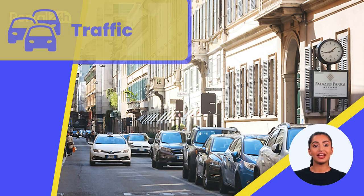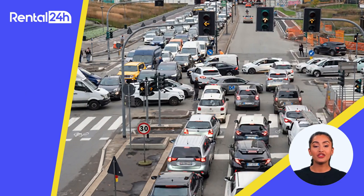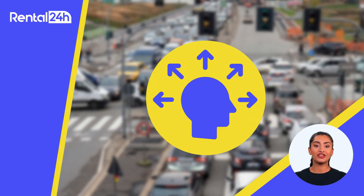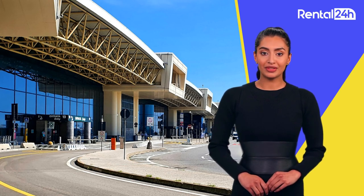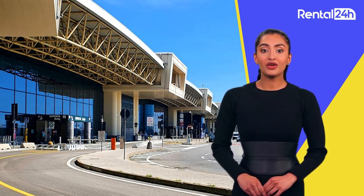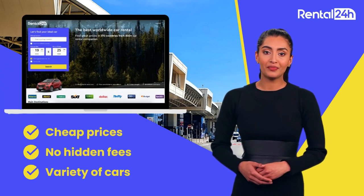City driving in Milan is chaotic. Pedestrians disregard red lights, while mopeds, scooters, and other vehicles approach from all angles. Stay vigilant on the roads. Italians may drive more impatiently than northern Europeans, but caution is key as it's no different from driving anywhere else in the world. And there you have it — crucial info and policies for car hire at Milan Malpensa Airport. If you haven't already, be sure to subscribe to our channel for more travel tips and insights. Safe travels!